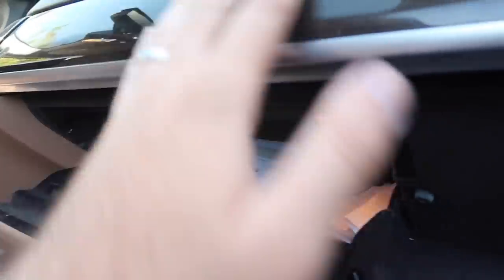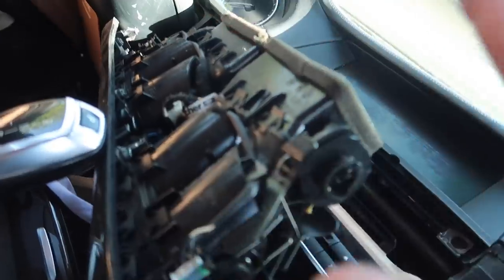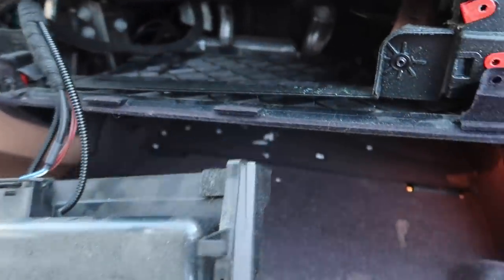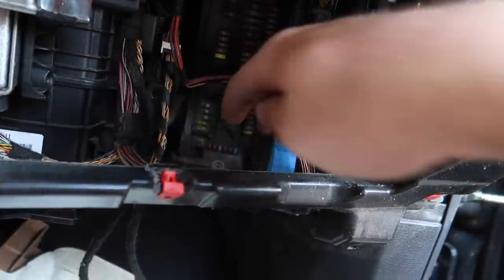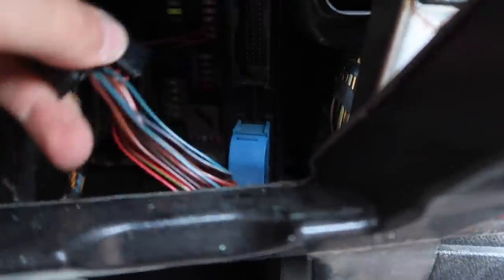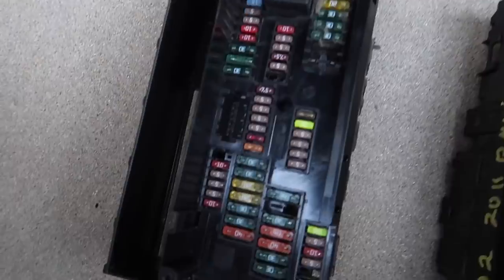Next up is the fuse box. Hopefully we can replace this easily. First, let's take apart the glove box. To remove it, you take off the bottom airbag cover held down by two screws, remove that piece — which we're replacing anyway — take out the two bolts here, three bolts here, pull out the glove box, disconnect the wire. There's one more screw and then the glove box should come out.